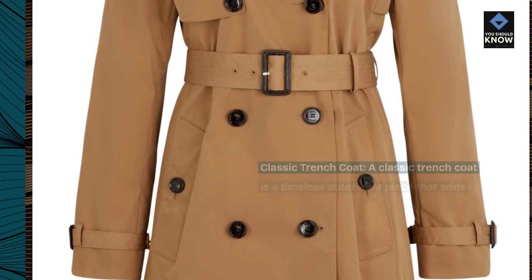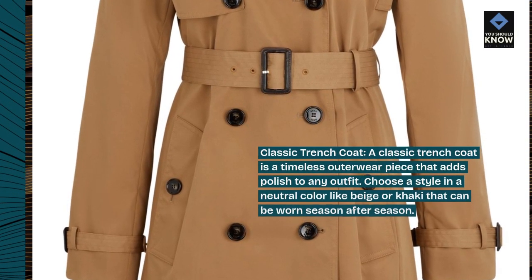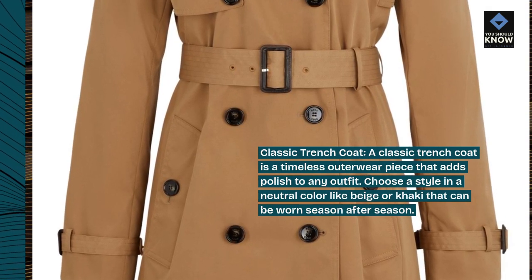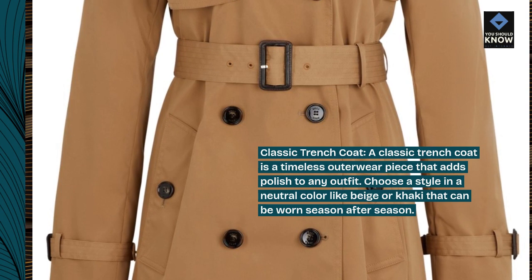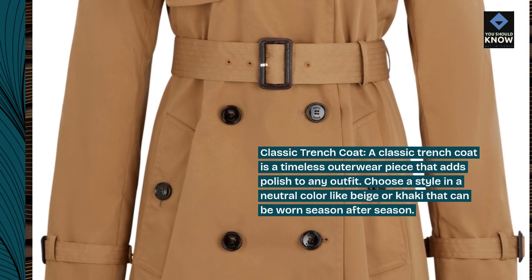Classic trench coat. A classic trench coat is a timeless outerwear piece that adds polish to any outfit. Choose a style in a neutral color like beige or khaki that can be worn season after season.